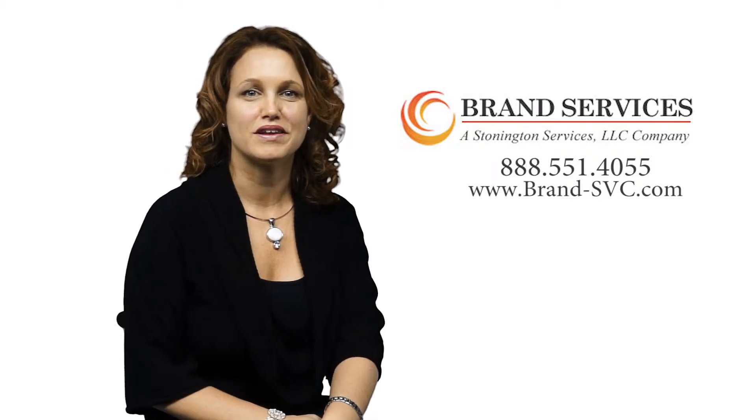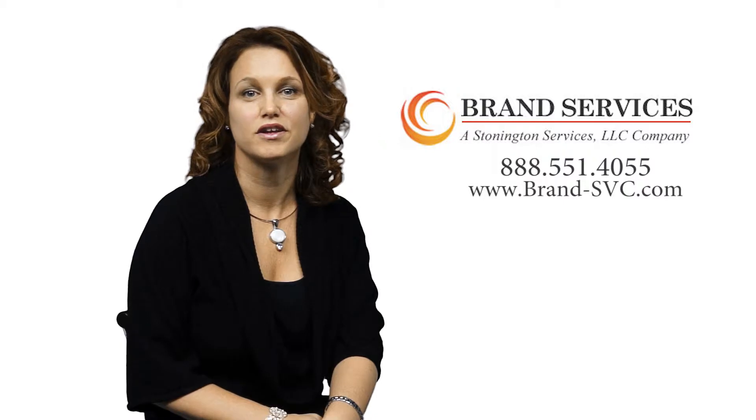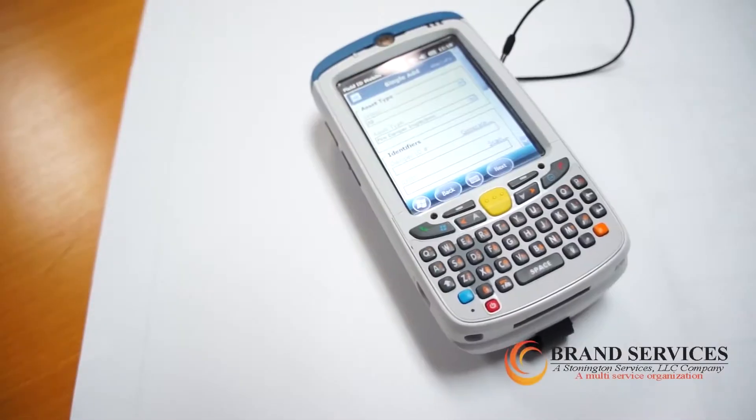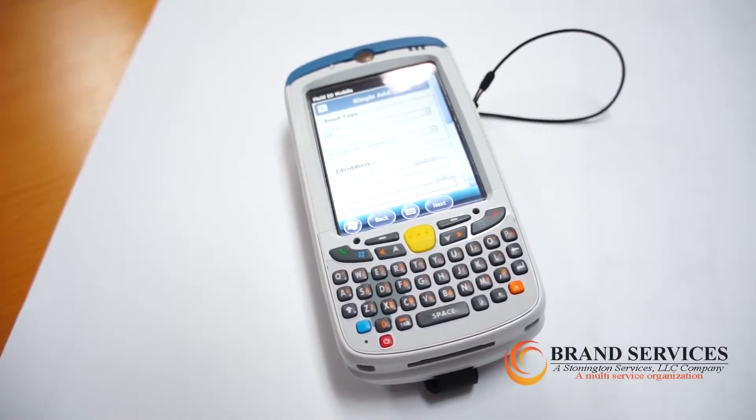Hello, I am Jamie Allen, Vice President and Co-Owner of Brand Services, where we specialize in life safety documentation in Massachusetts health care facilities. At Brand, we use technology to provide the best and highest quality documentation to our clients.